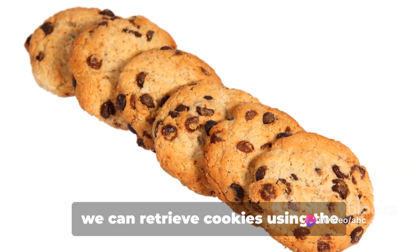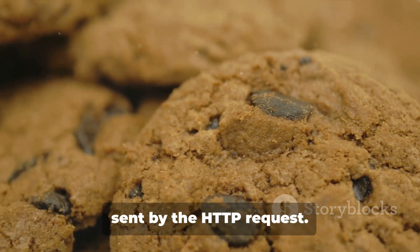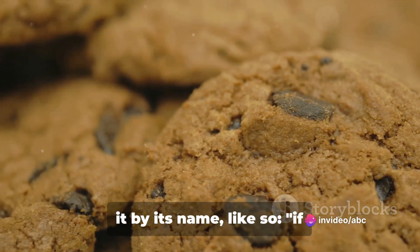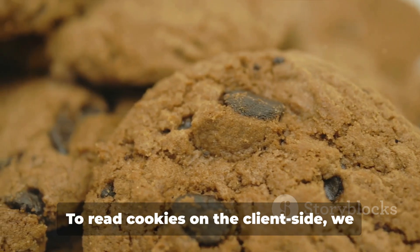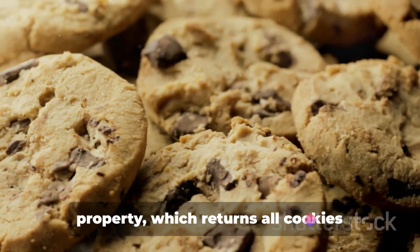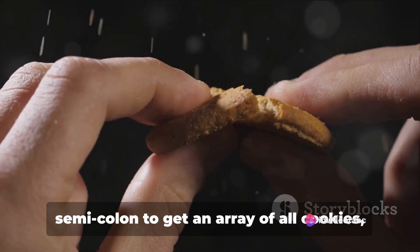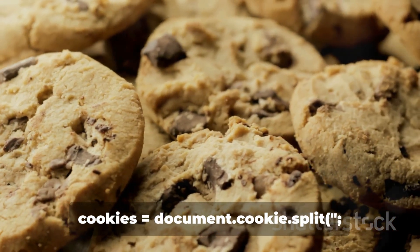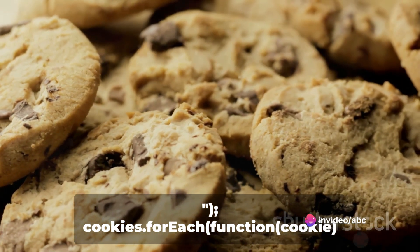Moving on to PHP, we can retrieve cookies using the superglobal $_COOKIE array. This array holds a record of all cookies sent by the HTTP request. To read a specific cookie, we can access it by its name — for example: if (isset($_COOKIE[...])). Finally, in JavaScript, to read cookies on the client side, we can use the document.cookie property, which returns all cookies associated with the document. We can split this string at each semicolon to get an array of all cookies, and then split each cookie at the equals sign to get the name and value: var cookies = document.cookie.split(';'); cookies.forEach(function(cookie) {...}).